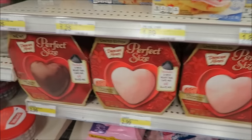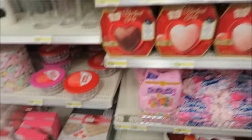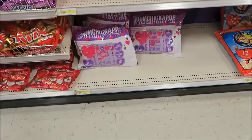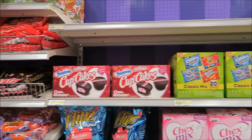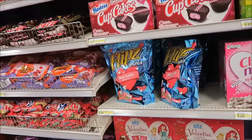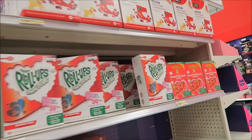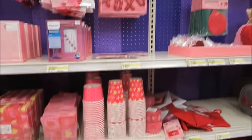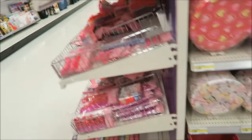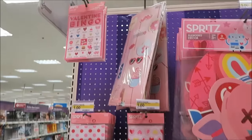Oh yeah, those are cute — the cake pans. Oh yeah, they have Boom Chicka Pop — it's just colored pink, it's the same ones except pink. And all the supplies: banners, plates, napkins, and all that stuff.